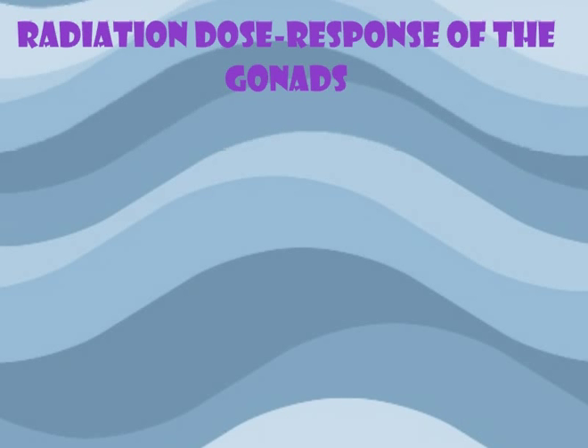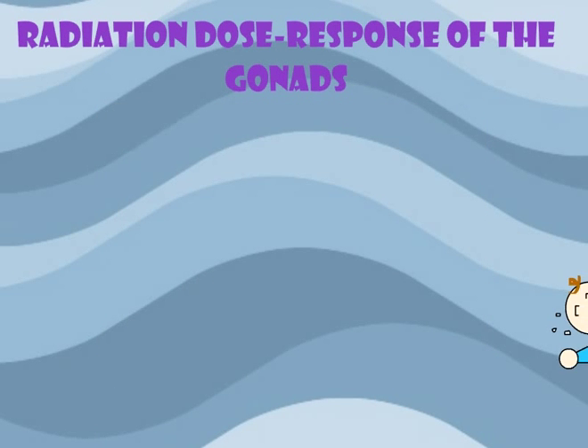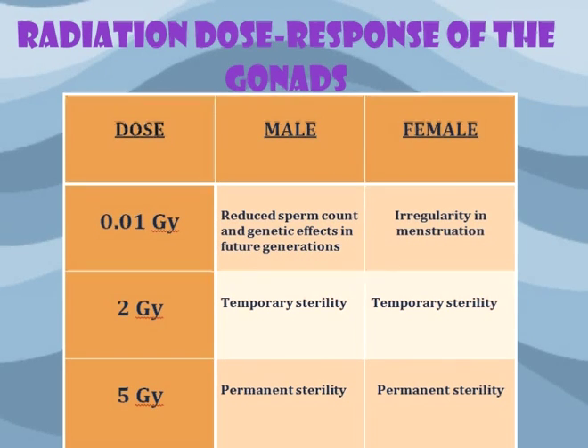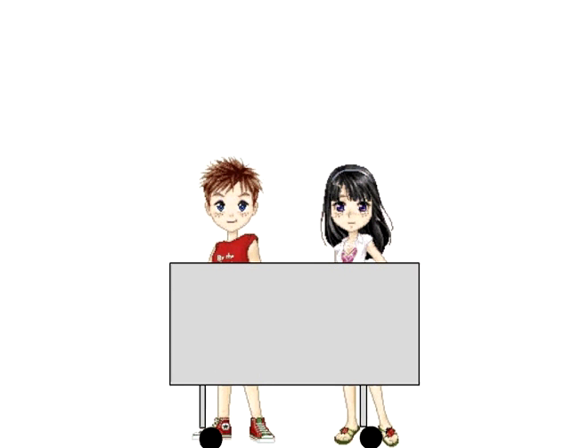Radiation dose response of the gonads can be represented by a linear non-threshold curve. This means that all levels of radiation exposure cause a response in the cells and the response is directly proportional to the dose received. When the cells of the gonads are exposed to radiation, genetic mutation is always a possibility no matter how low the dose is. The higher the dose, the more extreme the response will be. For example, reduction in sperm count occurs at doses as low as 0.1 gray, whereas permanent sterility occurs around 5 gray. Because all doses of radiation can cause biologic effects, we must always shield patients when possible.